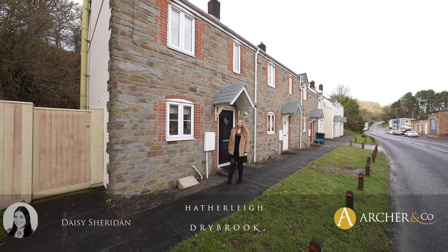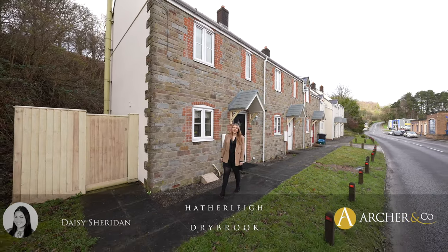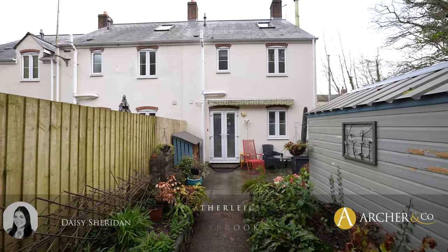Hi everyone, it's Daisy here from Archer & Co in Forestine, and today I'm pleased to present to you Hatherley, which is located in Drybrook.